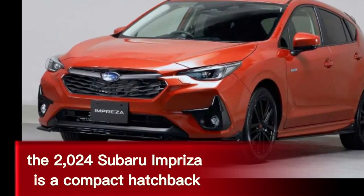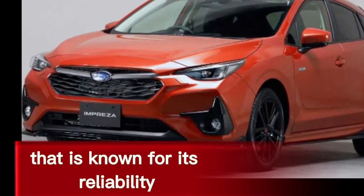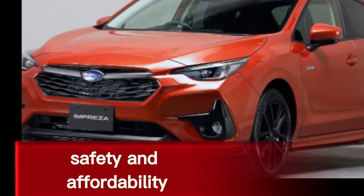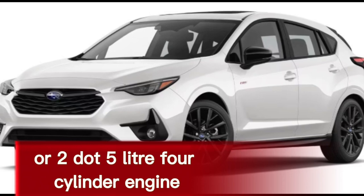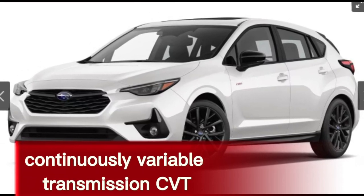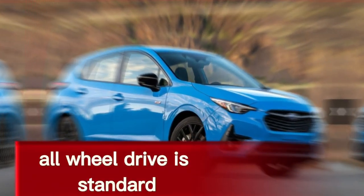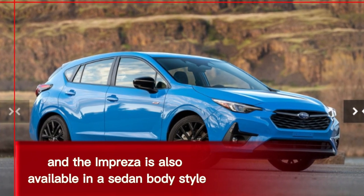The 2024 Subaru Impreza is a compact hatchback that is known for its reliability, safety, and affordability. It is powered by a 2.0-liter or 2.5-liter four-cylinder engine and comes with the standard continuously variable transmission, CVT. All-wheel drive is standard, and the Impreza is also available in a sedan body style.